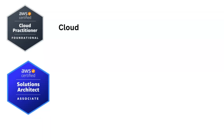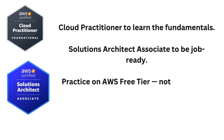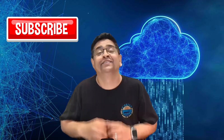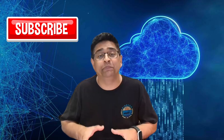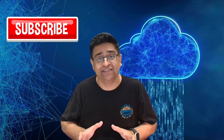Let's recap: Cloud Practitioner certification to learn the foundation. Solutions Architect Associate to be job ready. Practice on an AWS free tier account, not just theory. Rework your resume and start applying to support-level roles. If you've already worked in help desk for two years, you're not starting from scratch — you're just leveling up. Cloud careers are wide open right now, and there's space for people willing to learn and put in the work. You don't need to be perfect, you just need to be consistent. If you found this content helpful, give it a like and subscribe so others can find it. Stay tuned for more IT beginner-friendly content. See ya.